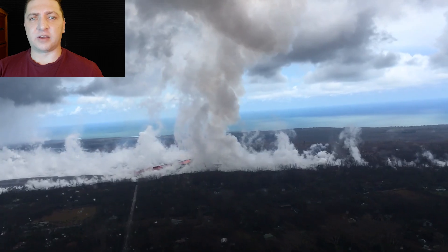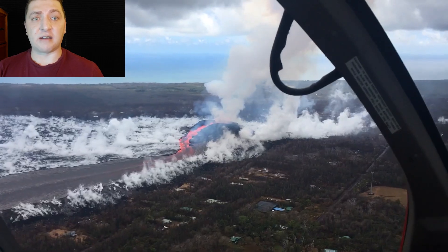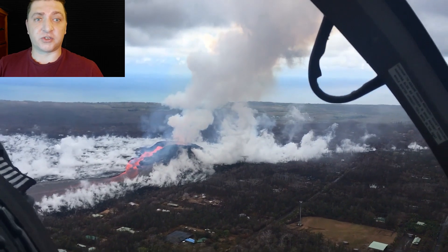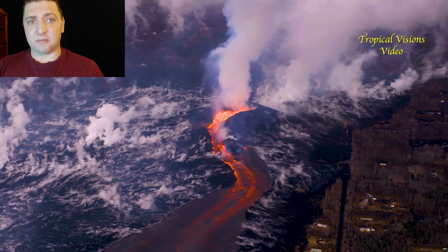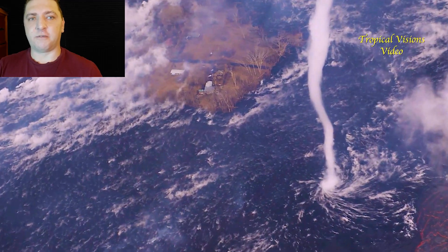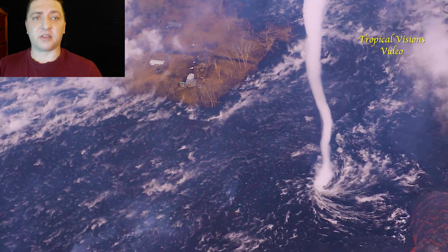We jump back up to Fissure 8 to take a look at a very steamy flow field following a rainstorm that passed over the lava flow. With hot molten magma stored underneath the crusted surface, water gets in and steam comes up. Mick Calver captures one of the best videos of the eruption — a funnel cloud vortex of hot air coming off the flow field, a tornado of steam.